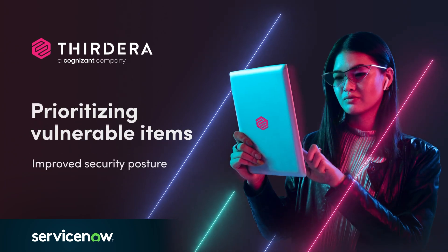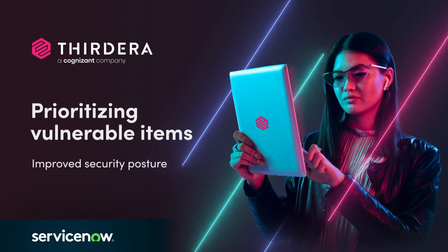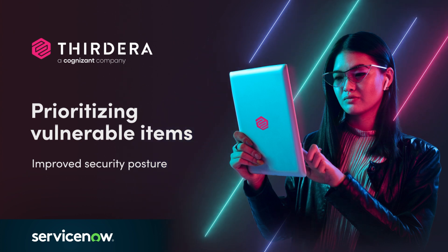Hello, my name is Prabh, and I'm a solution architect at Third Era. This session is about the importance of prioritizing vulnerable items to gain an improved security posture.